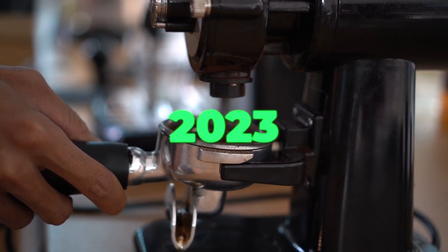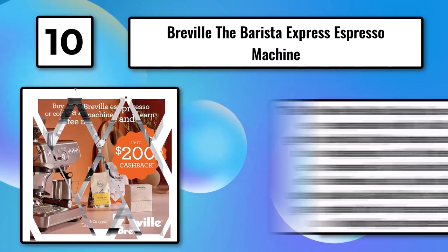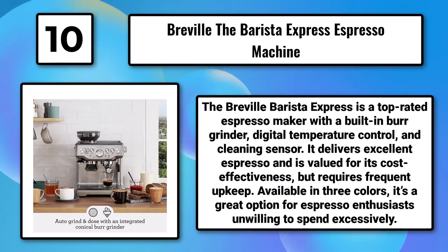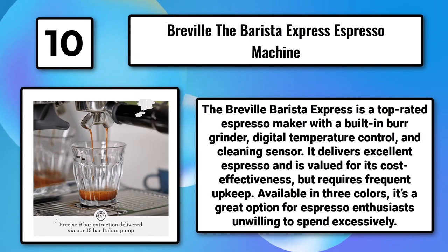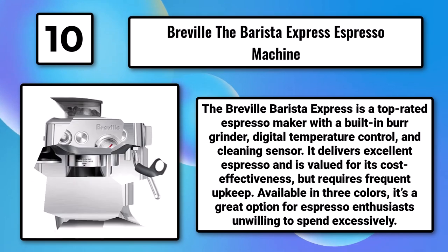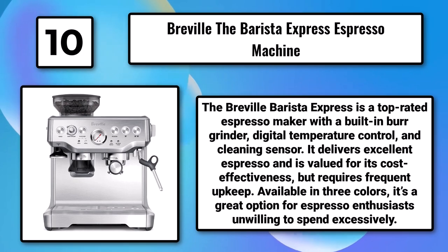The 10 Best Coffee Makers of 2023. Number 10: The Breville Barista Express Espresso Machine. The Breville Barista Express is a top-rated espresso maker with a built-in burr grinder, digital temperature control, and cleaning sensor. It delivers excellent espresso and is valued for its cost-effectiveness, but requires frequent upkeep. Available in three colors, it's a great option for espresso enthusiasts unwilling to spend excessively.